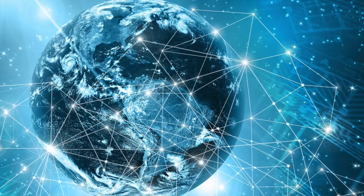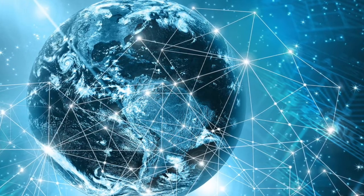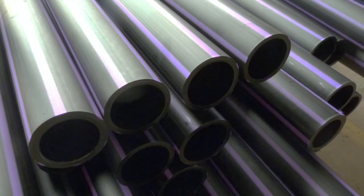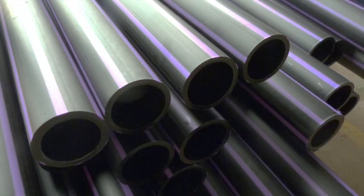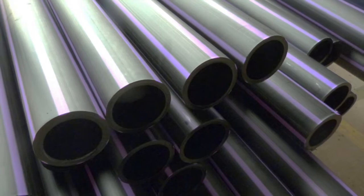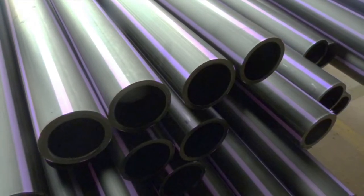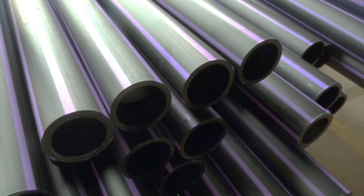Many fiber-to-the-home connections are already offering symmetrical connections by default, where just as much of the pipe is dedicated to upload as it is to download. It's also easier for fiber providers to do this, because light can carry much more data over a distance than copper.